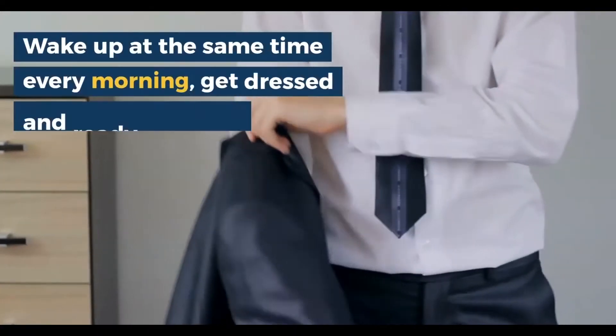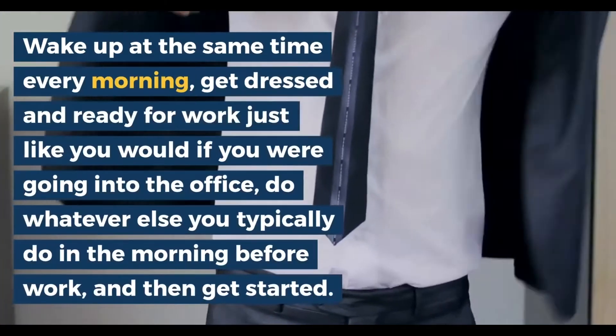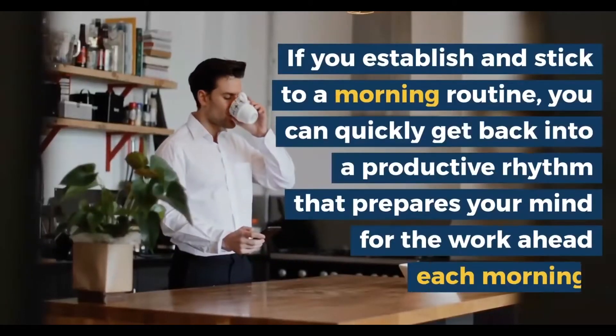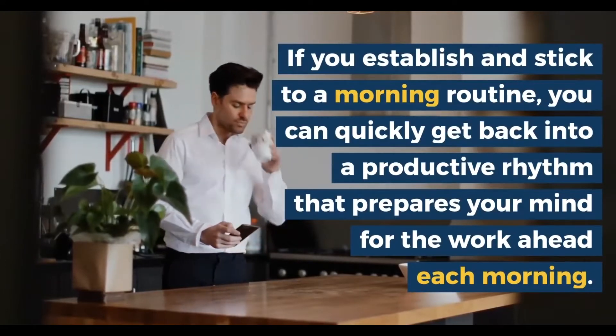Wake up at the same time every morning, get dressed and ready for work just like you would if you were going into the office. Do whatever else you typically do in the morning before work and then get started. If you establish and stick to a morning routine, you can quickly get back into the productive rhythm that prepares your mind for work ahead of each morning.